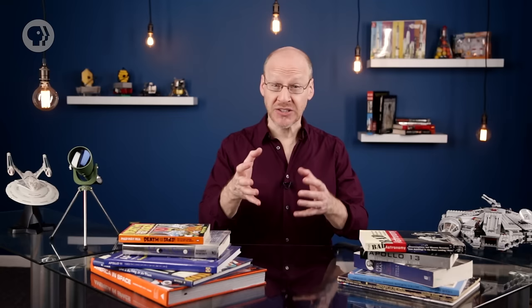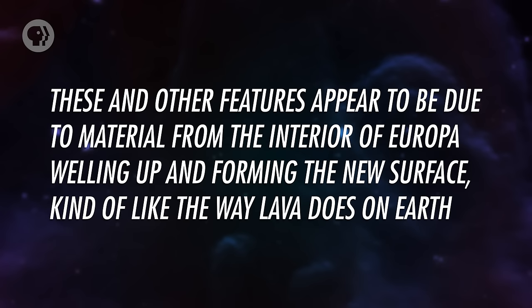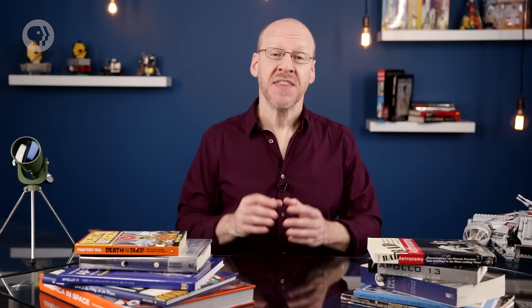And now we come to Europa, the smallest but perhaps most exciting of all the Galilean moons. Slightly smaller than our moon, it was known for decades to be very reflective, meaning its surface was probably loaded with water ice. The Voyager observations were shocking — they showed a surface completely lacking in craters, meaning something had resurfaced the moon. But Europa has no volcanoes. The surface was covered in long cracks, dark streaks, and complex ridges, appearing to be due to material from the interior welling up and forming new surface, kind of like lava on Earth — but in this case the material is water. It's now thought that Europa has an entire ocean of water sealed under a solid crust of ice several kilometers thick, and water moving under the crust causes it to shift, creating all the various surface features.